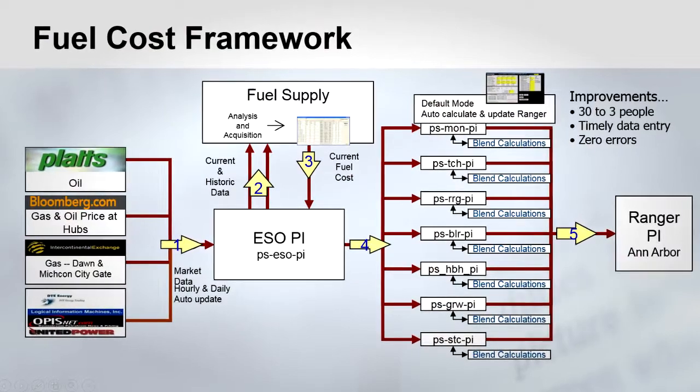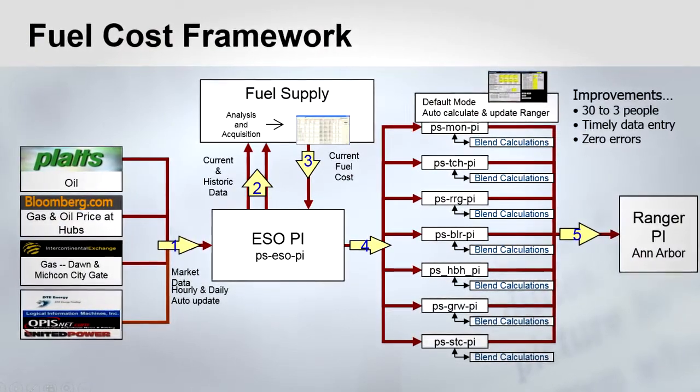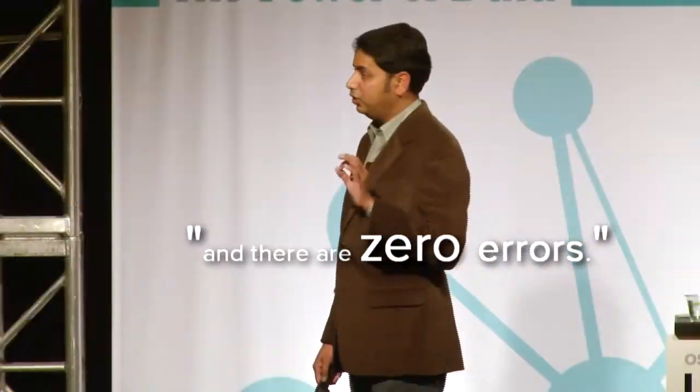Through Pi2Pi, when there is a change in the gas price, it is immediately reflected in the units that are burning gas — and there are zero errors.